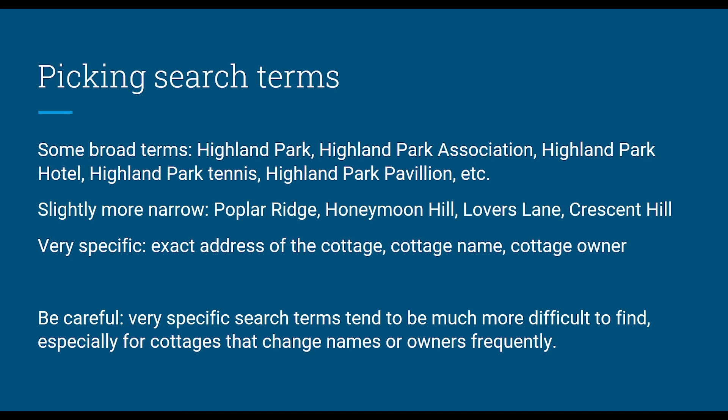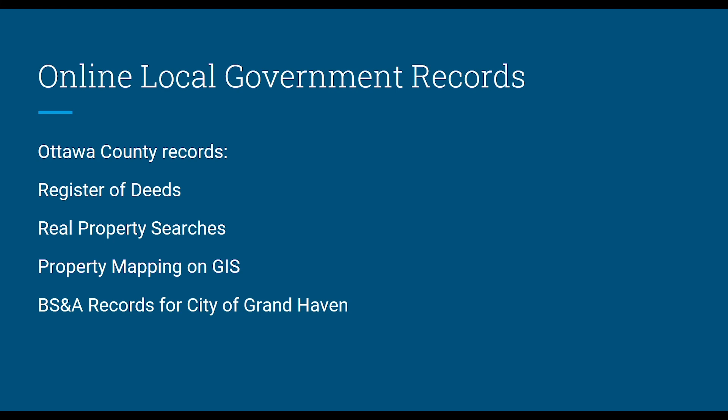Another great resource is local government records online. For Ottawa County, we have the Registered Deeds, Real Property Search, property mapping on GIS, and the BS&A records for the City of Grand Haven. If you're looking for a deed — a document stating that a person has ownership of a particular piece of land — you can search by last name or business name, by dates, by liber and page where it's legally recorded, by parcel number, or by document number.